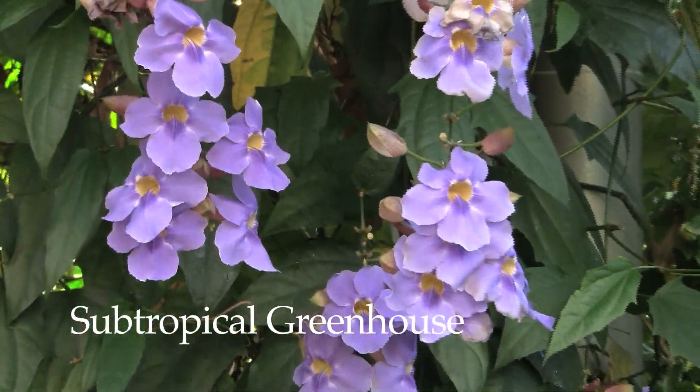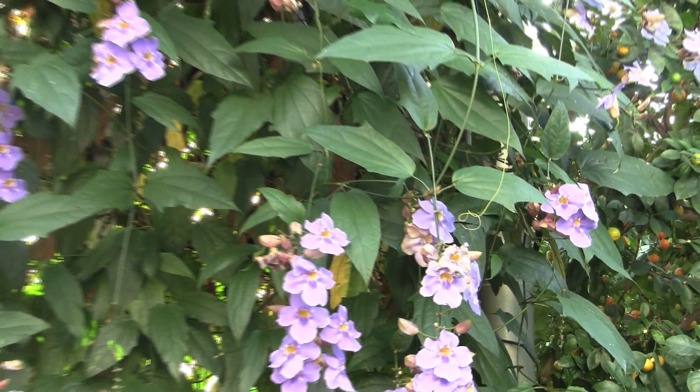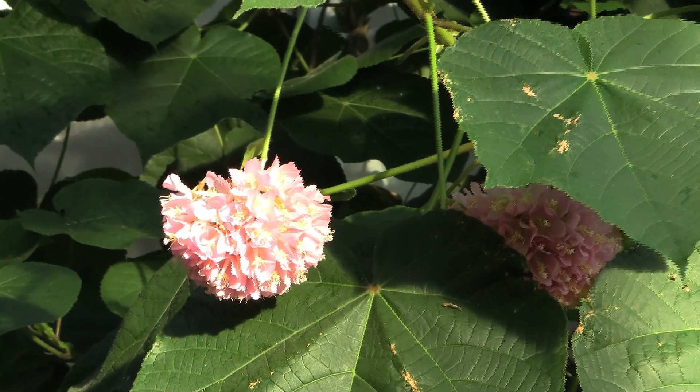The subtropical house features plants that take warm temperatures, but they can be cooler than those plants we've just looked at in the tropical greenhouse — plants that can typically go down to around 45 degrees Fahrenheit, but not a whole lot cooler than that.